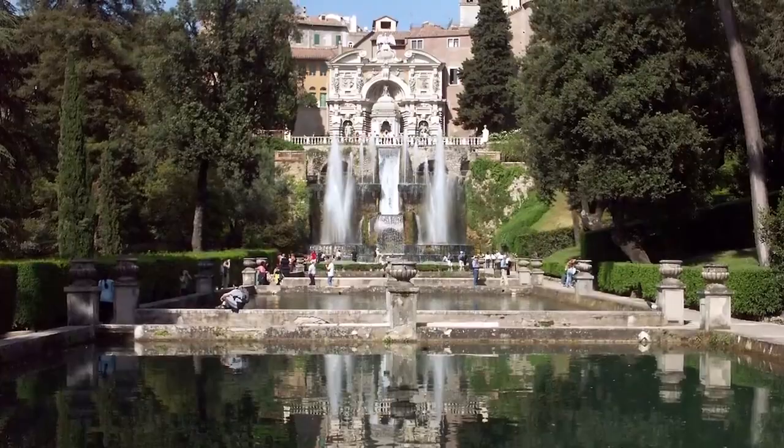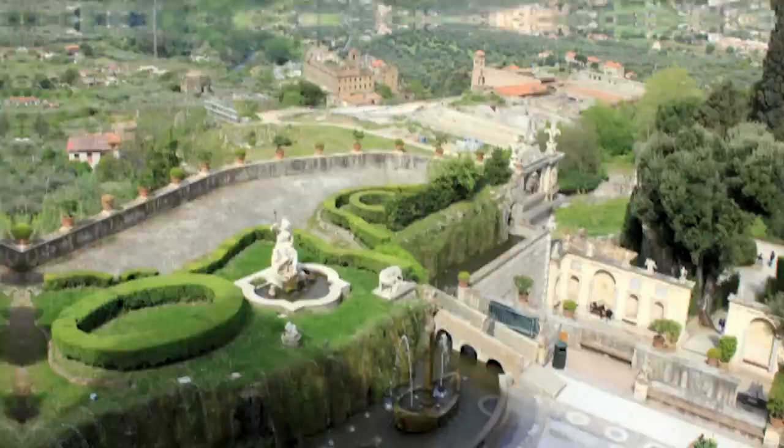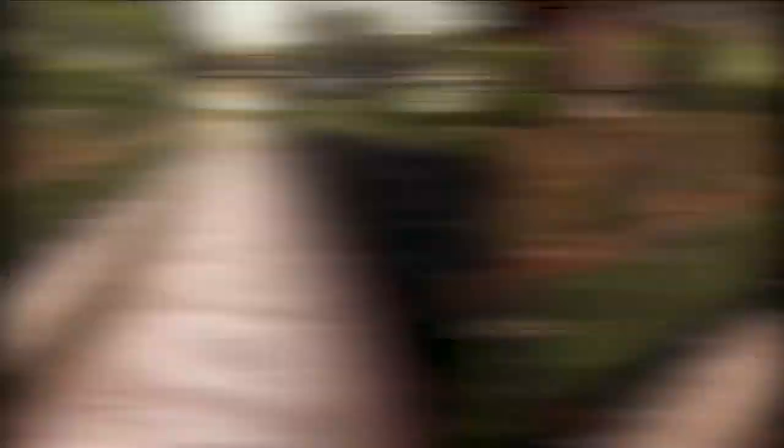It's best known for the complex network of water features, which includes 51 fountains, 398 spouts, 364 water jets, 64 waterfalls, and 220 basins, with just over half a mile worth of canals that feed water to the individual elements. Amazingly, there are no pumps or electronic devices used to make this all work — instead it uses the power of gravity to generate the pressure that's needed.